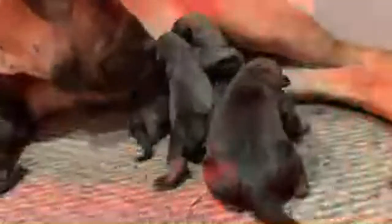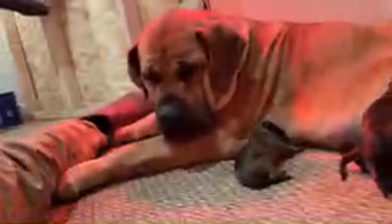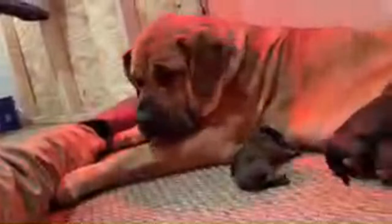That's another real good indication that nothing is wrong. Everything is nice and quiet, the puppies are quiet, they're comfortable. Mom's not panting, she doesn't look stressed in any way. These are all good signs. Our puppies are active and nursing good.